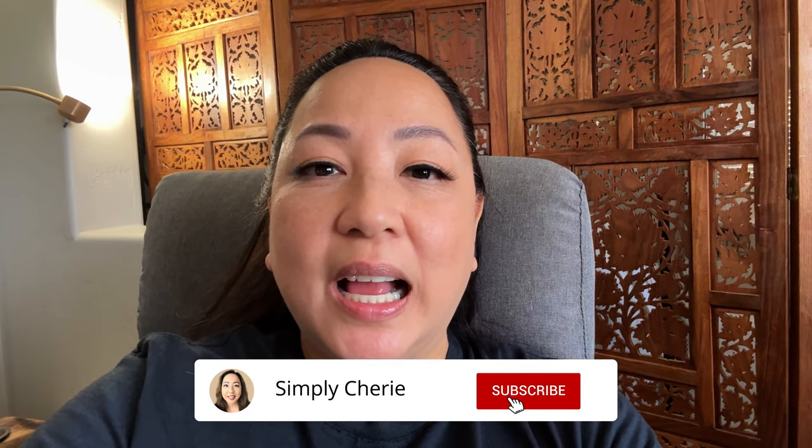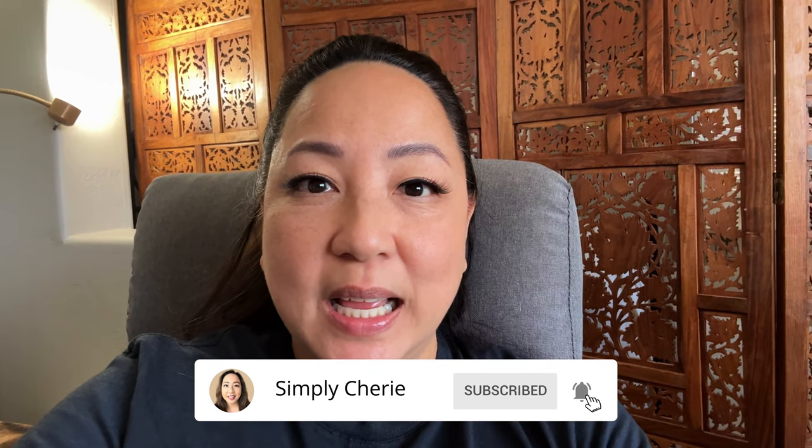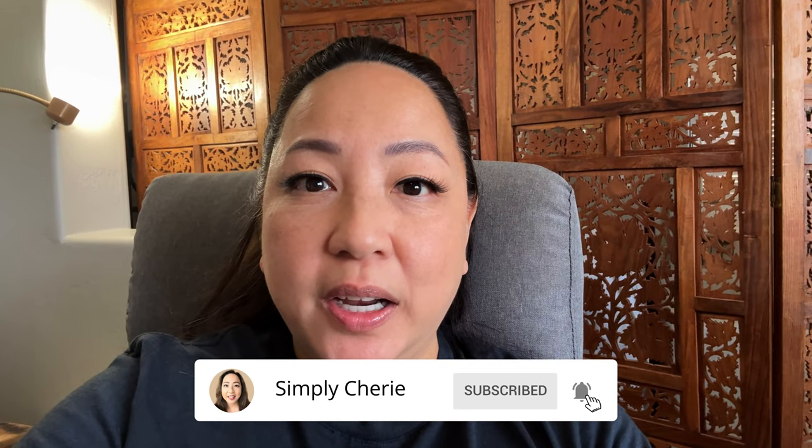Hi friends, it's me, Simply Sherry. I help you stop living in chaos, one organized space at a time. I'm here in the sitting area of my bedroom filming the intro of this video because I thought I had recorded it — I must have pressed record but it never saved. So anyway, this is the intro for footage of me, my daughter, and some friends helping to start the decluttering process, because we are planning to sell my parents' house.